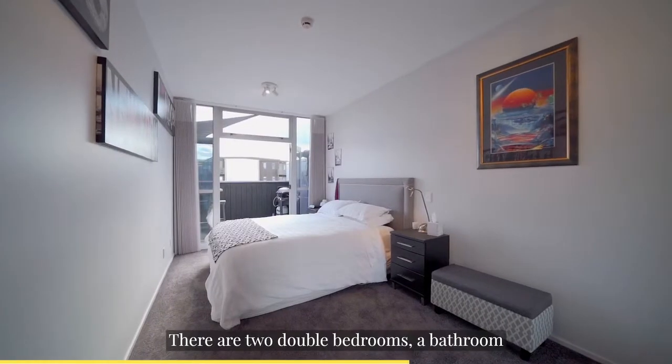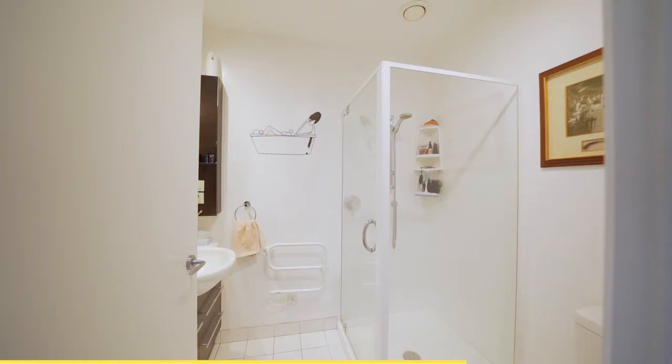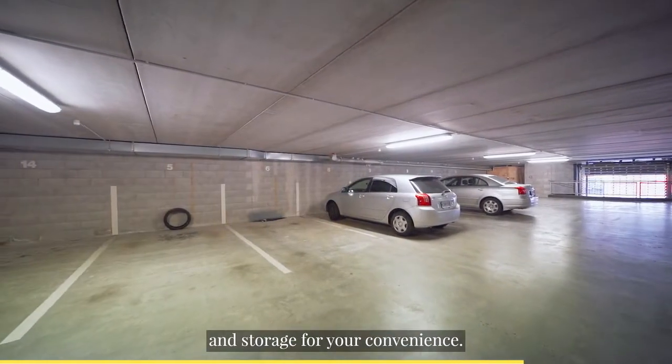There are two double bedrooms, a bathroom and a separate laundry. Plus not one, but two car parks and storage for your convenience.